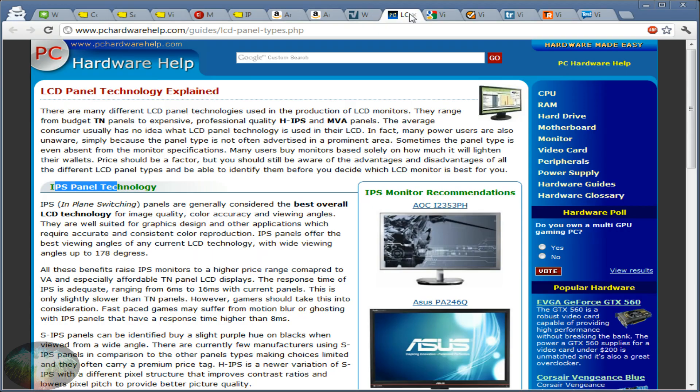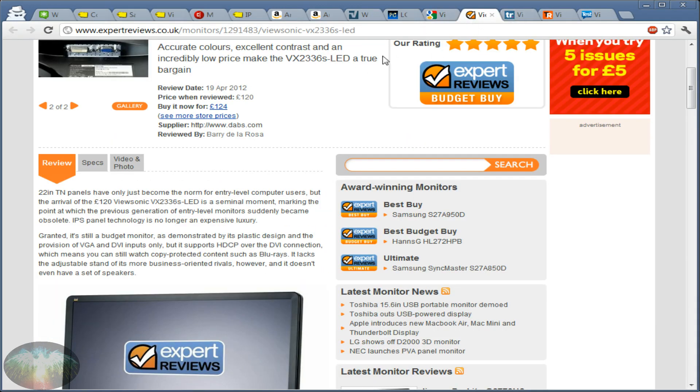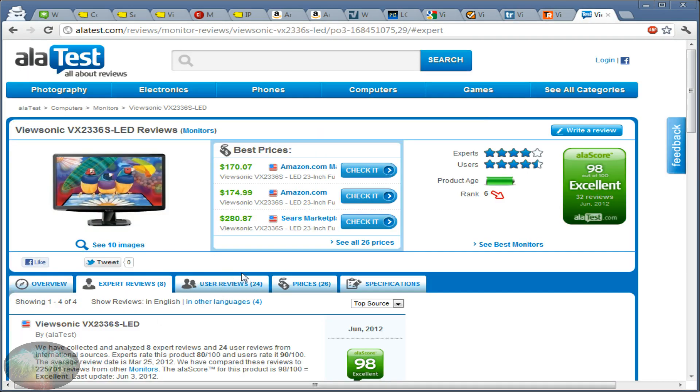I'll put links to all these guides and reviews in the description. I hope this helps and gives you a clear idea of what monitor to buy. I know this was a lot, but this is how much research goes into figuring out what to buy — whether it's TVs, monitors, or computers. Watching this video should save you hours of research. Get yourself an IPS monitor, make sure it's 23 inches or larger, and the ViewSonic VX2336S is my top pick right now. Take care, guys — see you in the next one!